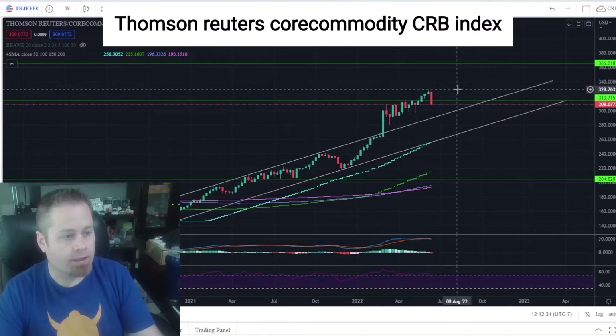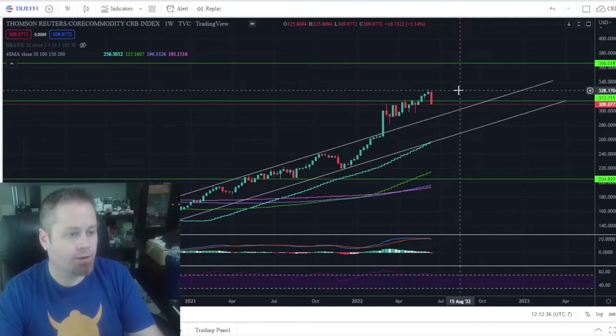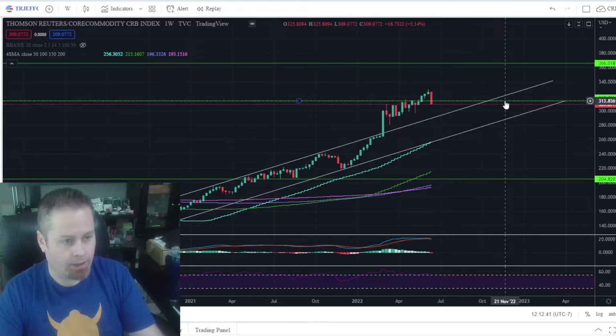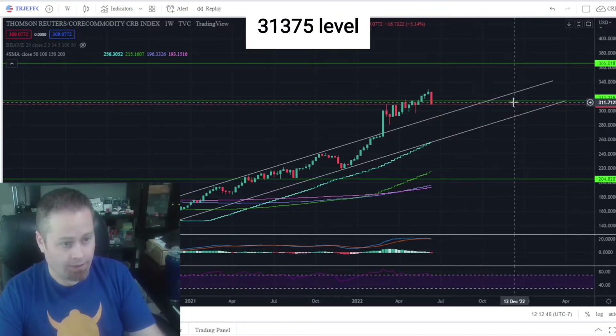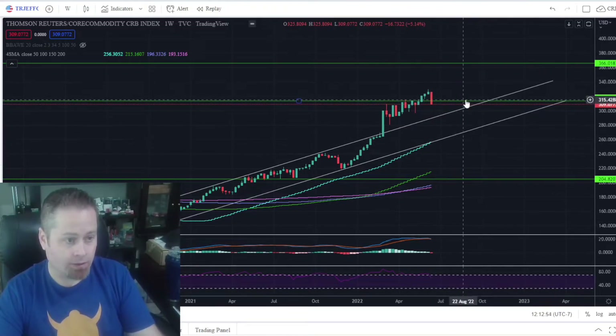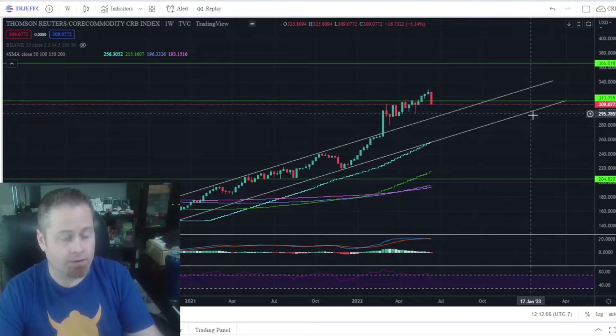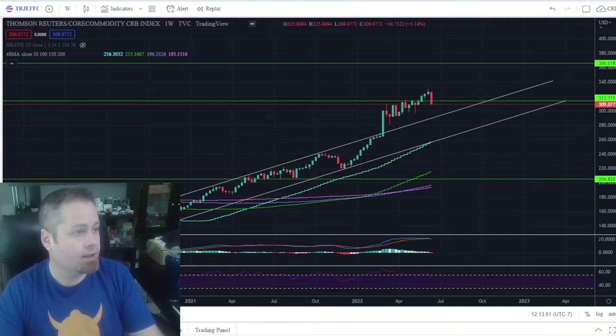We also saw a huge rollover in commodities this week. The commodity sector has been one of the best spaces to be in on the year, but we saw a pretty strong candlestick to the downside this last week, and it did not hold support at about $313.75 on the Commodity CRB Index. If it had held that support, that would have been a bullish signal for just a brief correction likely to bounce. But we closed pretty convincingly below that level, so until we get back above $313.75 on the CRB Index, it's kind of a wait-and-see situation on commodities.